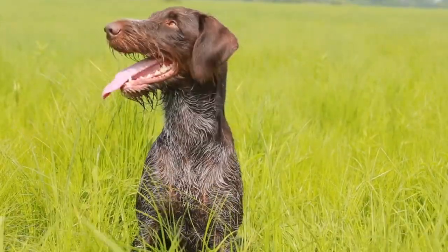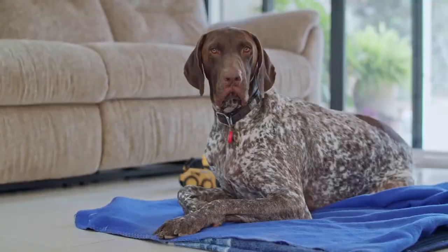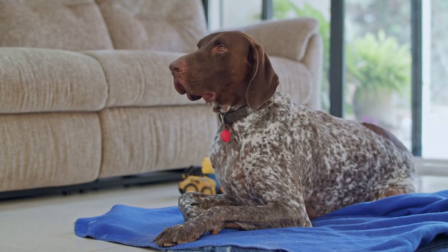Hello there and welcome to Pets A Plenty. Today on the channel, you'll learn about the German short-haired pointer. We've gathered all this information to help you make an informed decision if you find yourself drawn to this beautiful dog.